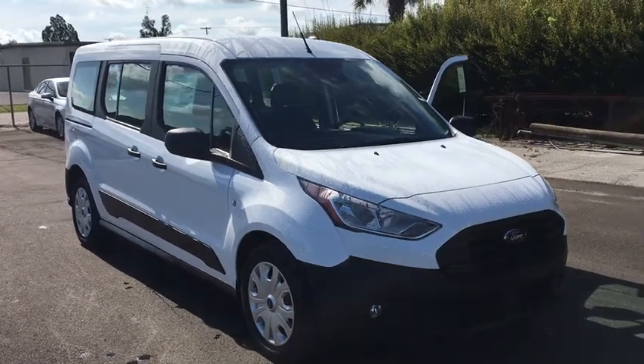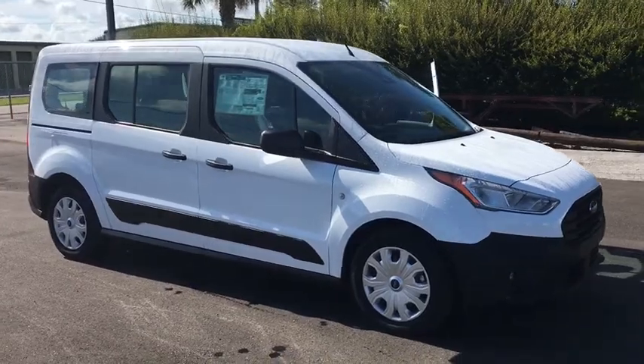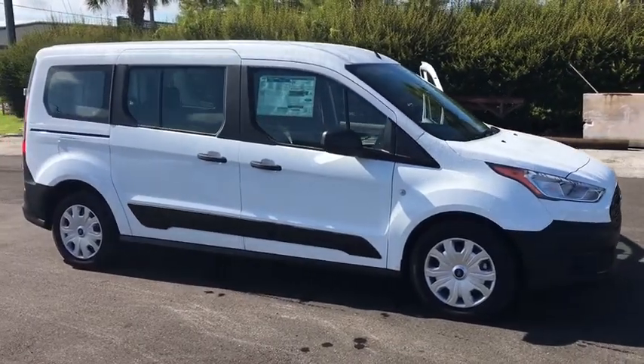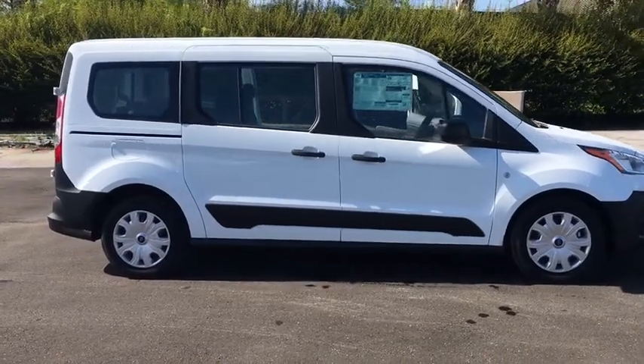2019 Ford Transit Connect. Ford Transit, the right size the whole world round. This vehicle has less than 100 miles. Here are some of this vehicle's great options.